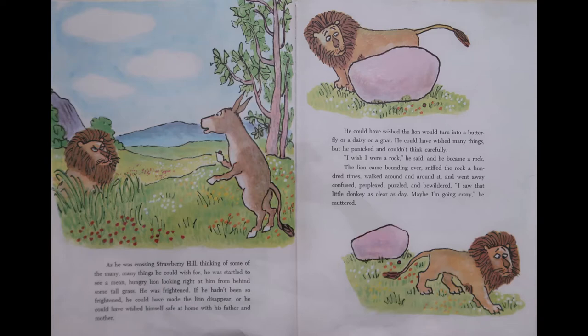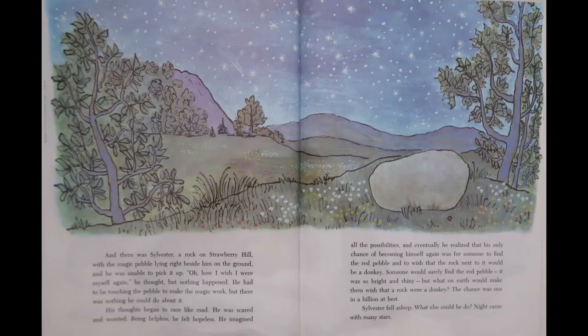The lion came bounding over, sniffed the rock a hundred times, walked around and around it, and went away, very confused. I saw that little donkey as clear as day. Maybe I'm going crazy, he muttered. And there was Sylvester, a rock on Strawberry Hill, with the magic pebble lying right beside him on the ground, and he was unable to pick it up. Oh, how I wish I were myself again, he thought. But nothing happened. He had to be touching the pebble to make the magic work, but there was nothing he could do about it. His thoughts began to race like mad, and he was scared and worried and helpless and hopeless. He imagined all the possibilities, and eventually he realized that his only chance of becoming himself again was for someone to find the red pebble and to wish that the rock next to it would be a donkey. Someone would surely find that red pebble. It was so bright and shiny. But what on earth would make them wish that a rock was a donkey? The chance was one in a billion.